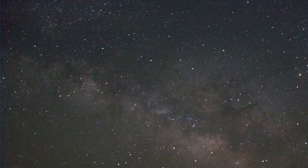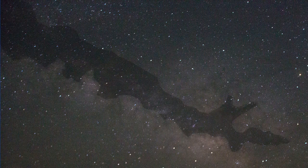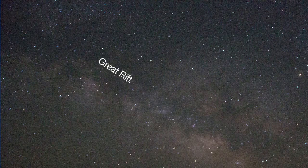You can also see a dark lane that divides the bright band of the Milky Way lengthwise. That's the Great Rift — star-forming molecular dust that blots out the light.